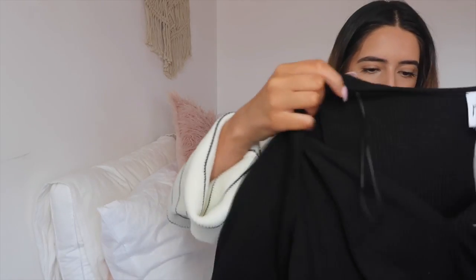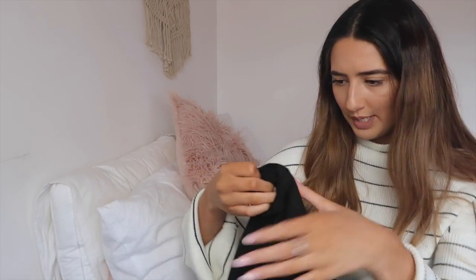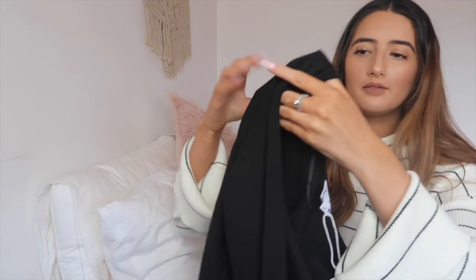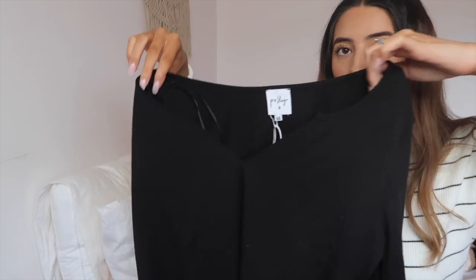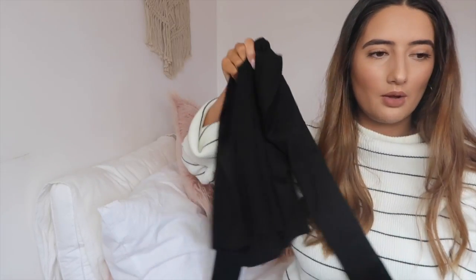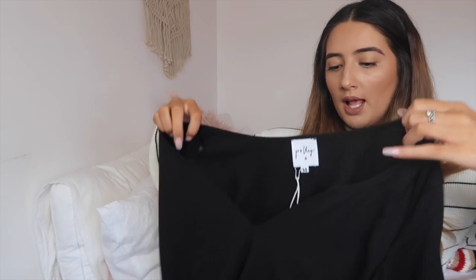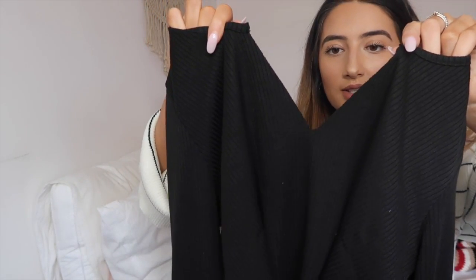Now for the Princess Poly package! The first thing is the Make the Cut top in black marble — it's basically a plain black crop top. I got it a size up because that's all they had left, but oh my god, I love it. I love slouchy crops like this — they're the only type of crop top I'll really wear. The sleeves are really nice and long but fitted, not wide. You can see it looks like it's been cut into a V at the front — just really nice.